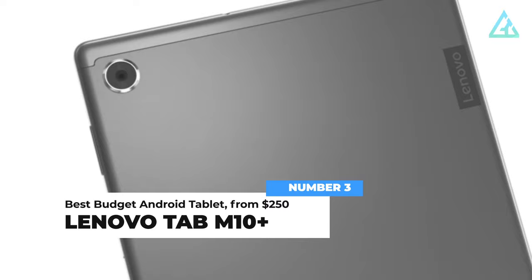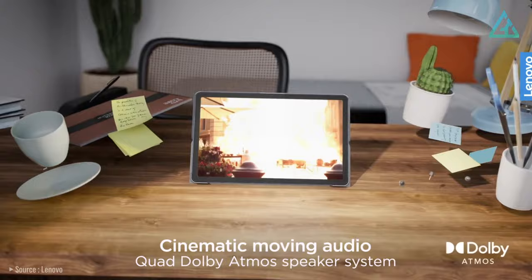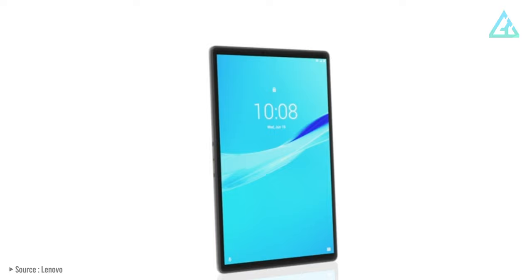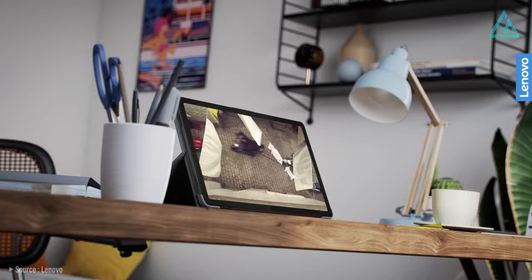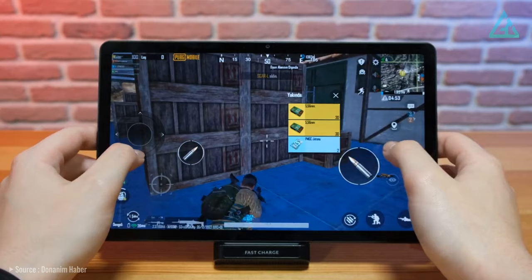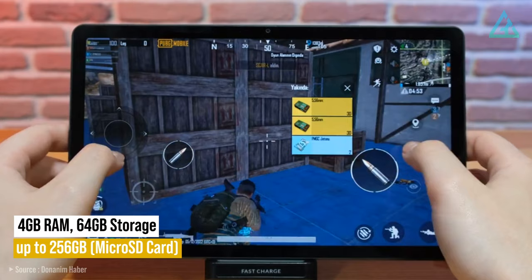Number 3: Lenovo Tab M10 Plus. The Lenovo Tab M10 Plus is a premium tablet that combines powerful performance with a sleek and stylish design. It is an excellent choice for anyone looking for a high-quality tablet that is perfect for browsing, streaming, gaming, and productivity. The tablet features a 10.3-inch Full HD display — the screen is vibrant and sharp, making it perfect for streaming movies or playing games. It also has a powerful octa-core processor providing fast and efficient performance, plus 4GB of RAM and 64GB of internal storage, which can be expanded up to 256GB using a microSD card.